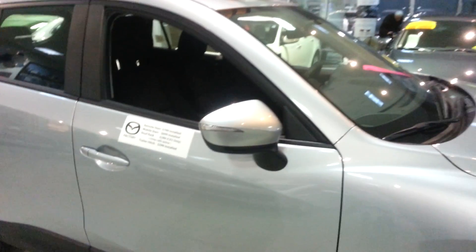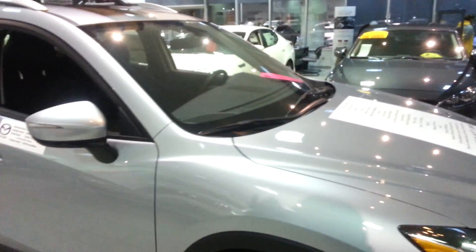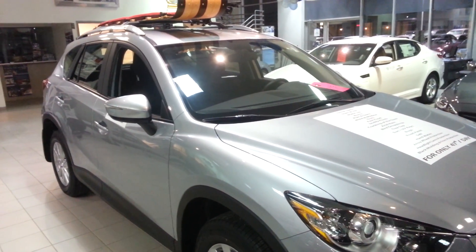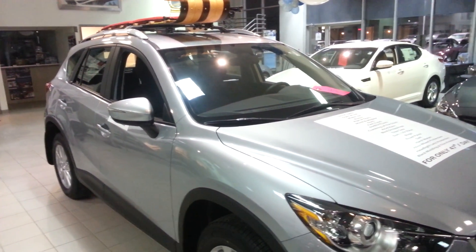This is a vehicle to look at and to consider because it has excellent safety value for your family. This is Rick Mokry saying goodbye, and thank you very much for shopping Boucher.